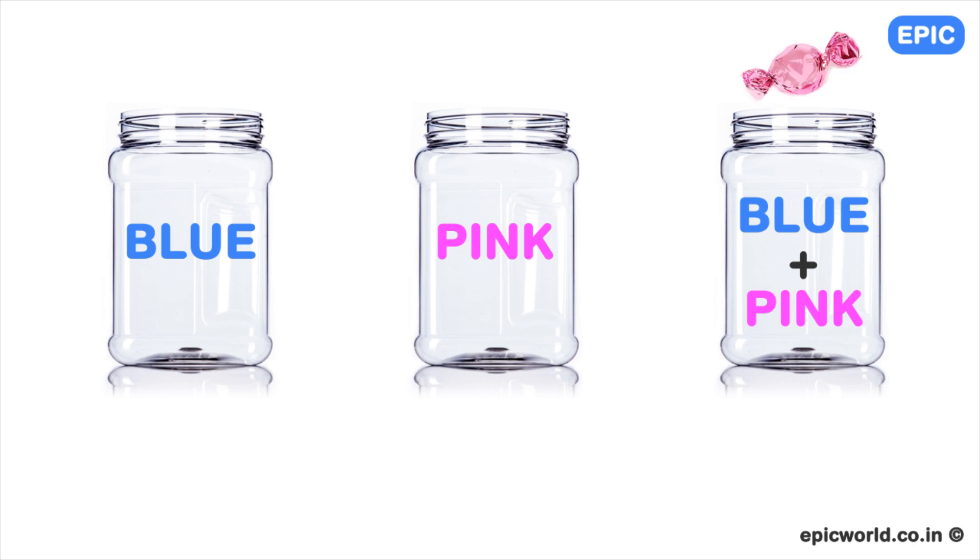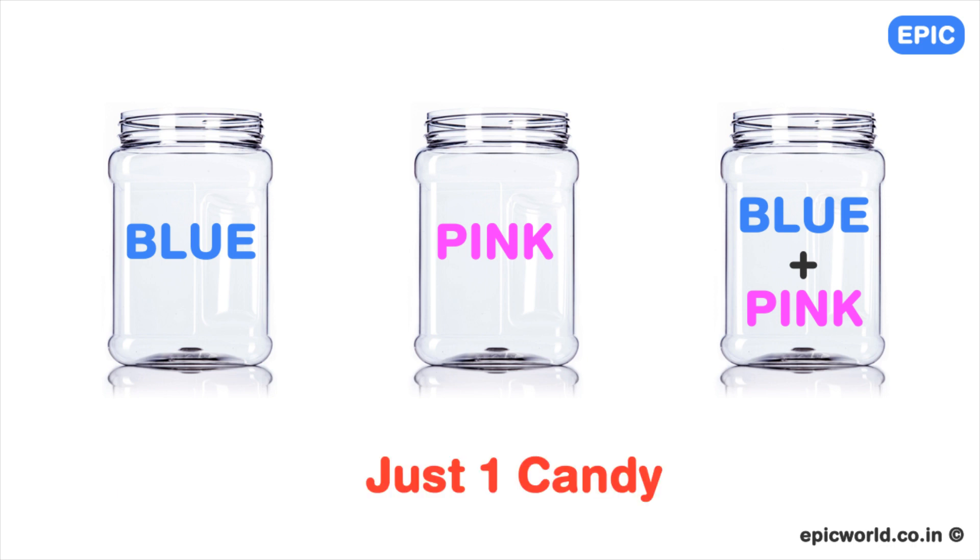Similarly, if the candy is pink, then the label can be either pink or blue and pink. Since the label is blue and pink but it is mislabeled, the only option is pink. Hence it is the jar with only pink candies. Now consider the jar labeled blue. Since all the jars are mislabeled, it has either pink candies or a mix of pink and blue candies. But since we have already figured out the pink candy jar, it can only be the blue and pink candy jar. Now for the jar labeled pink, the only option left is blue. Hence, you need to take out just one candy to label all three of them correctly.